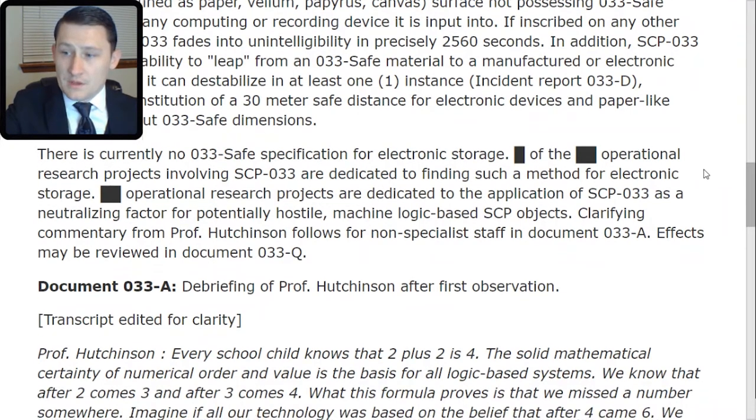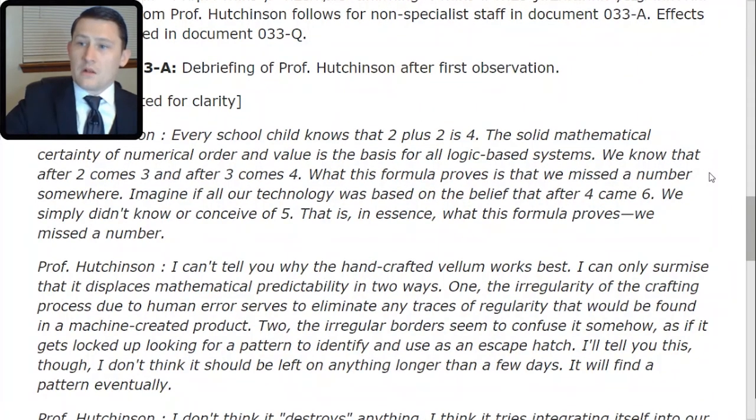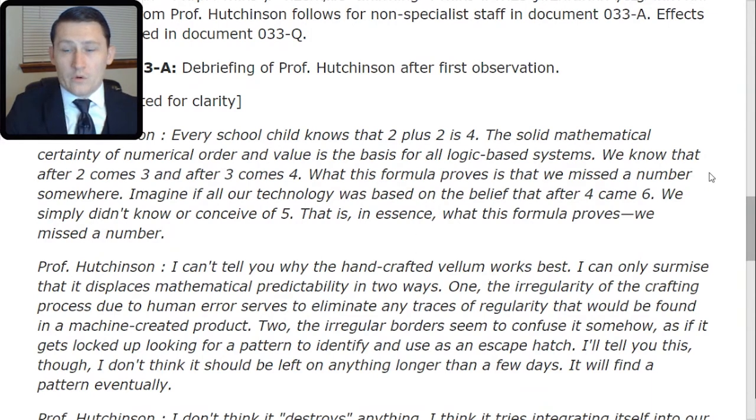Professor Hutchinson: Every school child knows that 2 plus 2 is 4. The solid mathematical certainty and numerical order and value is the basis for all logic-based systems. We know that after 2 comes 3 and after 3 comes 4. What this formula proves is that we missed a number somewhere. Imagine if all our technology was based on the belief that after 4 came 6 — we simply didn't know or conceive of a 5. That is, in essence, what this formula proves. We missed a number.